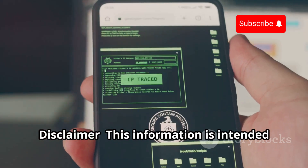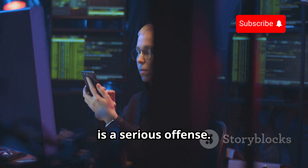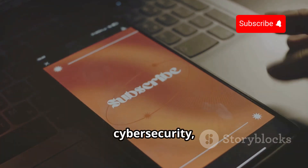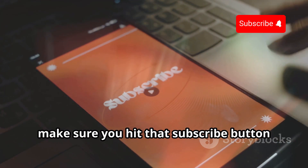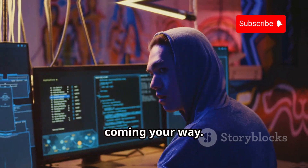Disclaimer: This information is intended for educational purposes only. Using these apps for illegal activities is a serious offense. Always respect people's privacy and security. If you're into ethical hacking, cyber security, or just want to stay ahead of the curve, make sure you hit that subscribe button and turn on notifications for Cyber World YT.